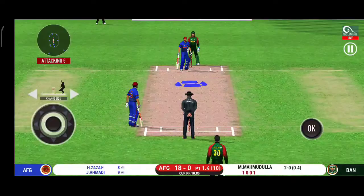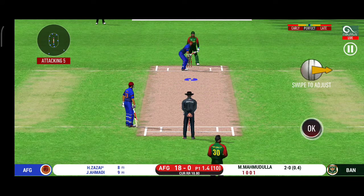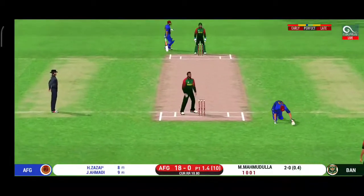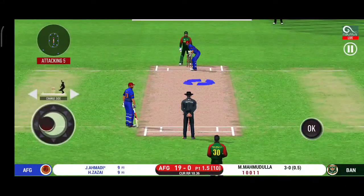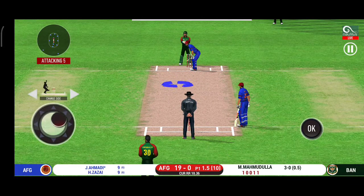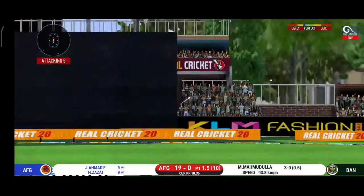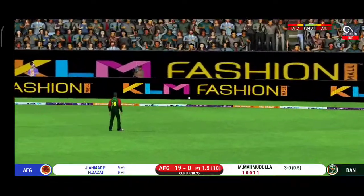Strokes it into the gap for a single. That is a huge appeal — the bowler thinks he's got the batsman, but the umpire thinks otherwise. That is a very quick single taken. That is excellent running between the wickets. The ball is in the air and in the gap — goes for four.